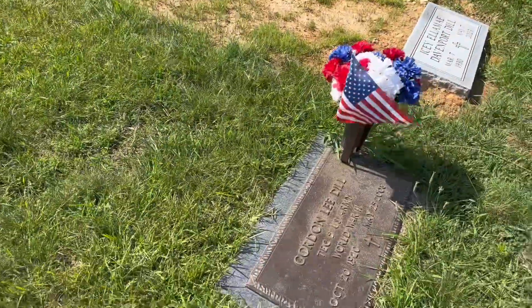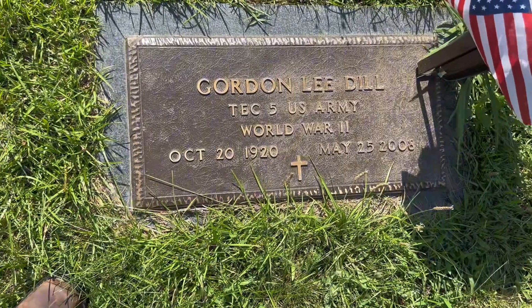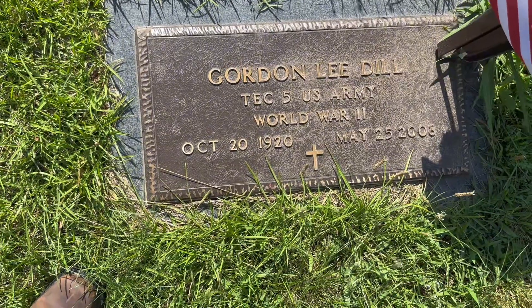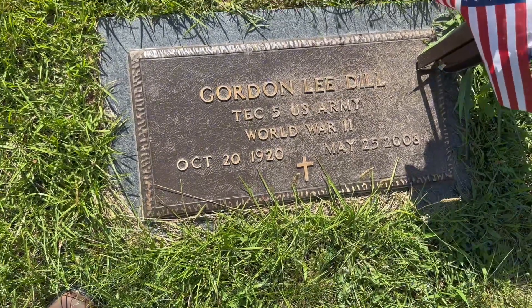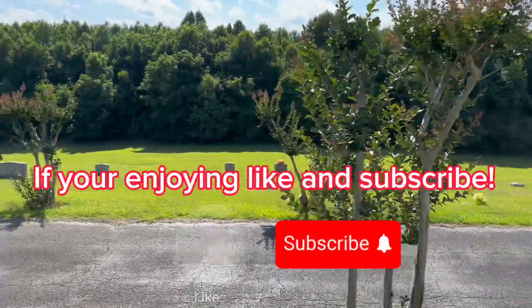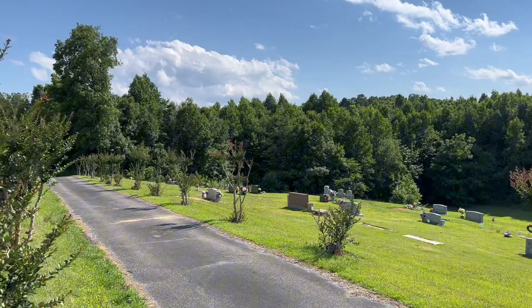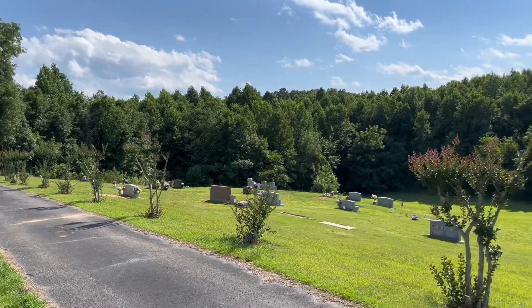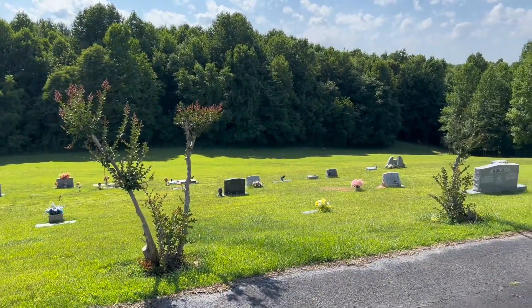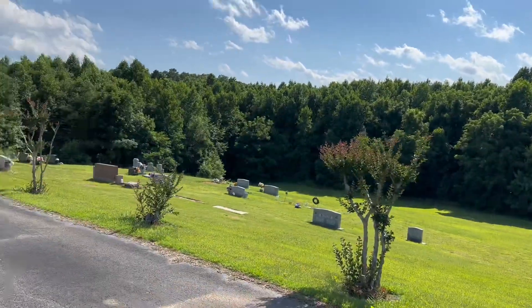There's another World War Two veteran - Gordon Lee Bill, T.E.C. Five, U.S. Army, World War Two, October 20th, 1920 to May 25th, 2008.